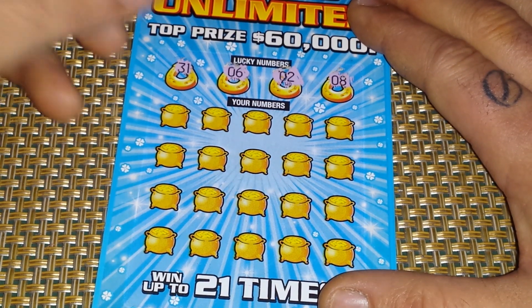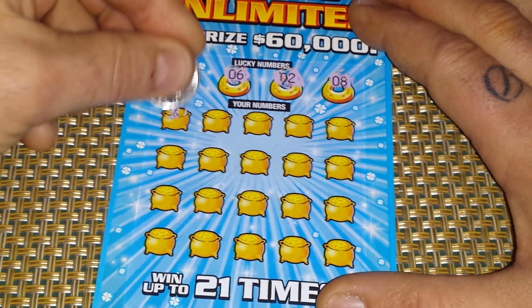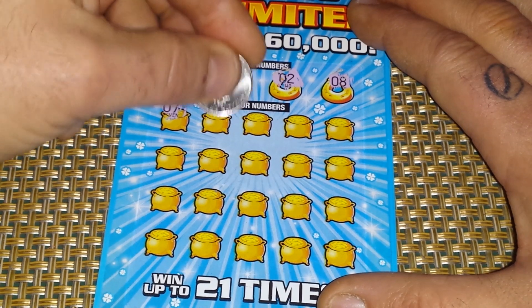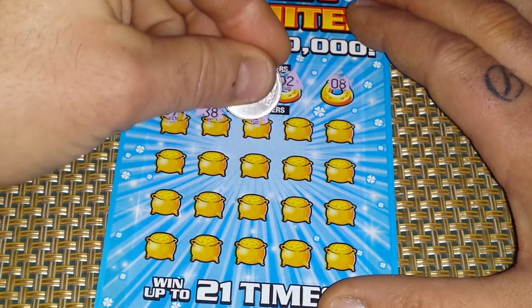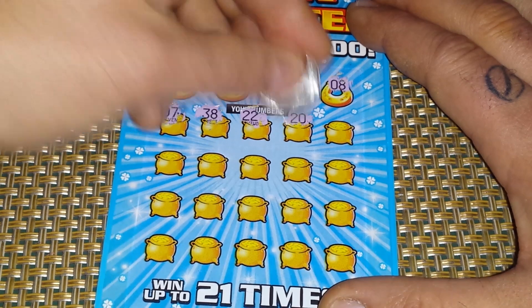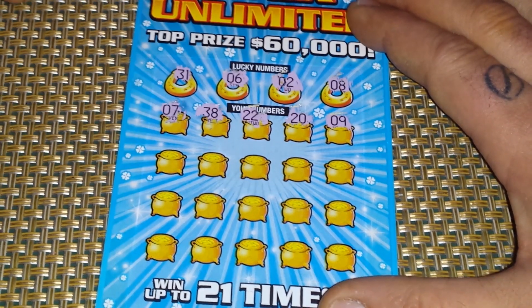Let's move right along to Bob's numbers. We've got 7, 38, 22, 20, and 9.